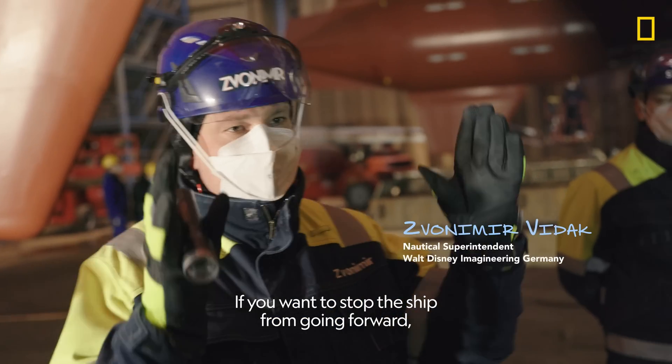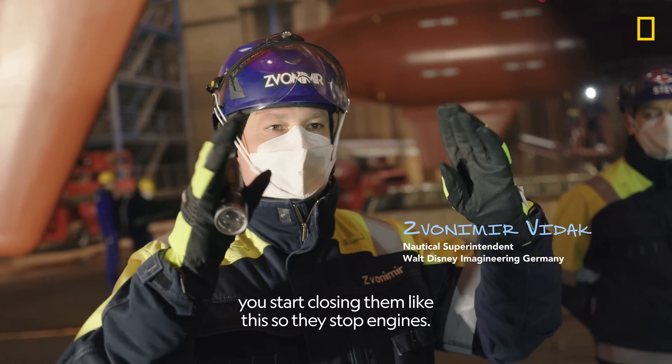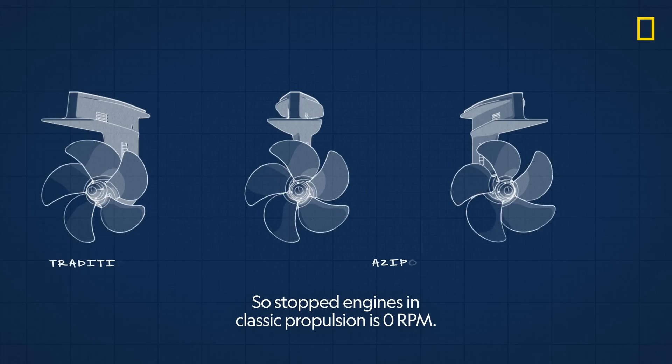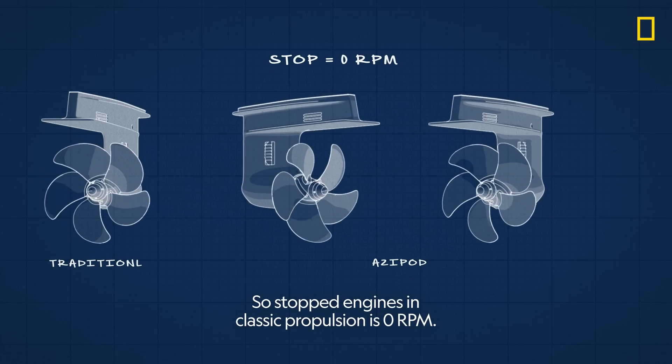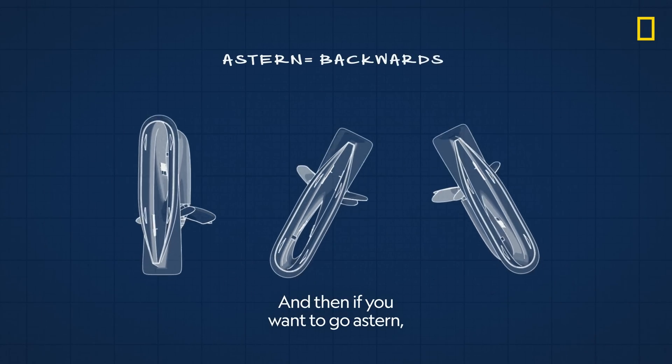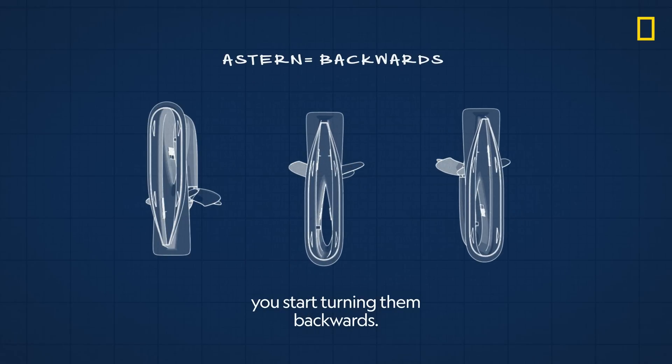If you want to stop the ship from going forward, you start closing them. This will be stopped engines. So stopped engines in podded propulsion, zero RPM, is the pods pointing towards each other. And then if you want to go astern, you start turning them backwards.